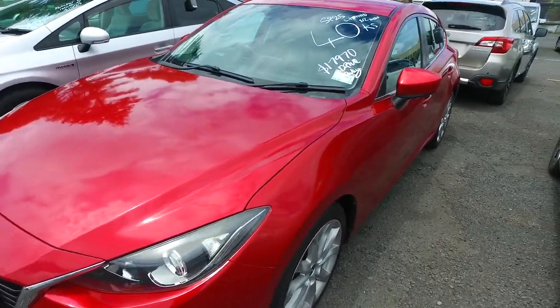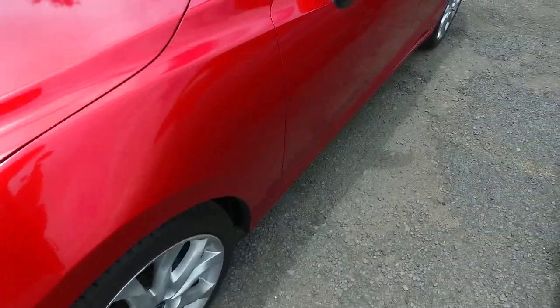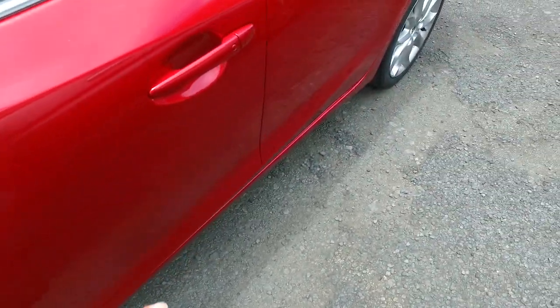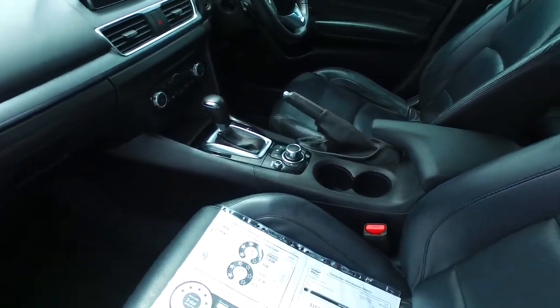It is the New Zealand new model, the SP25 limited spec, only done just over 40,000 Ks as well. I'll show you little bits and pieces around the car itself — keyless entry, push-button start, dark leather trim interior, dual climate control as well.